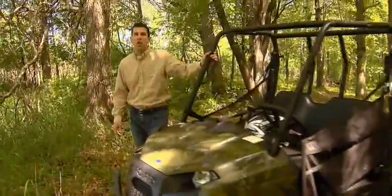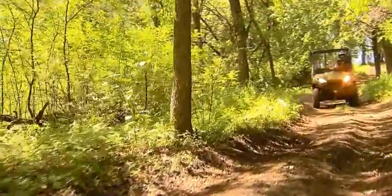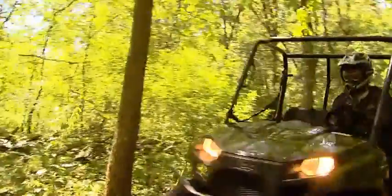I'm John Kostanek and today we're going to check out the hardest working, smoothest riding, all new Ranger 500 EFI midsize — your midsize value side-by-side.